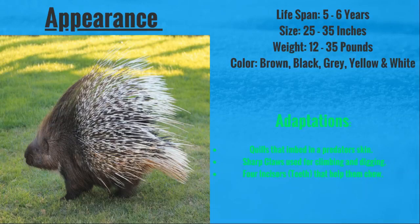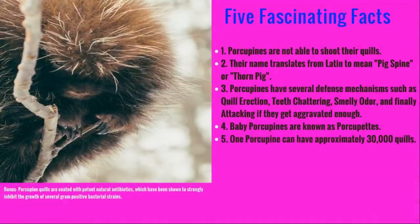They have a few interesting adaptations. For example, they have quills that can be embedded into a predator's skin — they're pointy and painful. They have sharp claws that they use for climbing trees and digging. They have four incisors, or teeth, that help them chew.